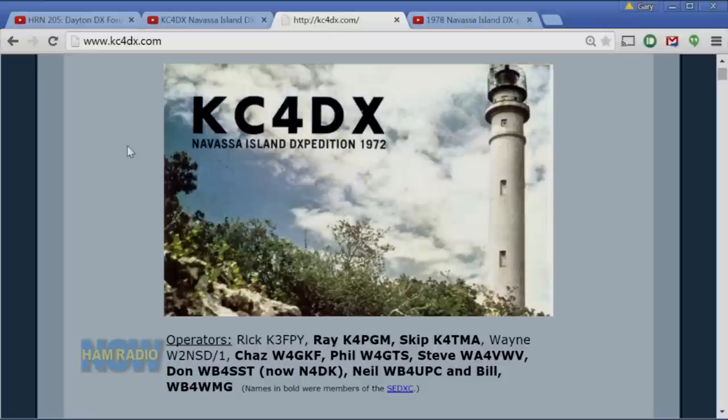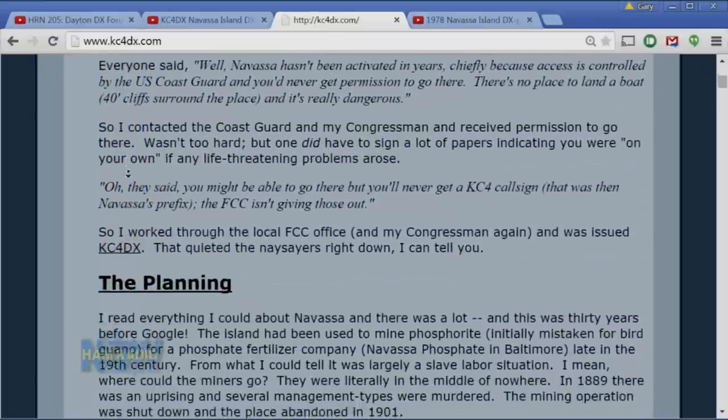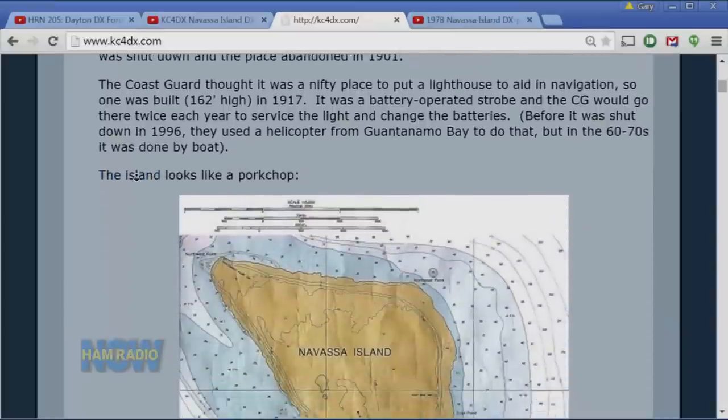What kind of operator was he? Pretty good, but I don't think he spent much time operating — he designated himself as the expedition photographer, so most of the stills were taken by Wayne. When work parties were going, he was some distance away taking pictures. He was close to the oldest guy on the trip. The oldest guy was Phil, W4GTS, who was 52 or 53.